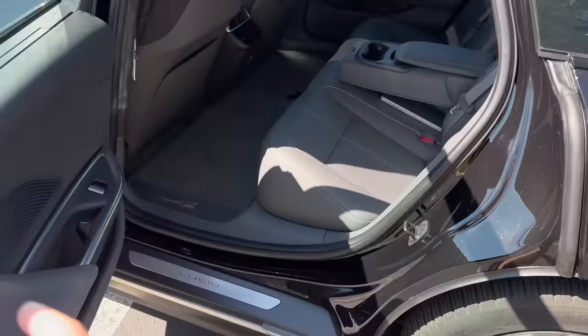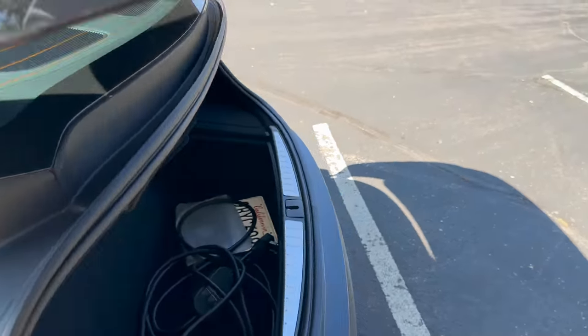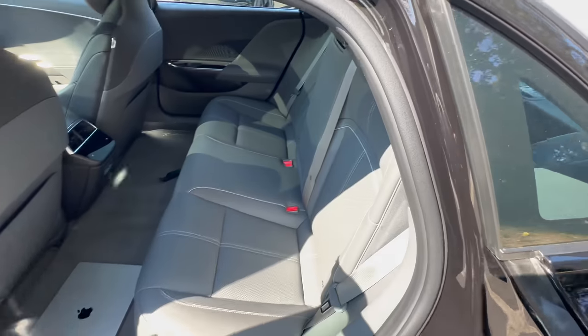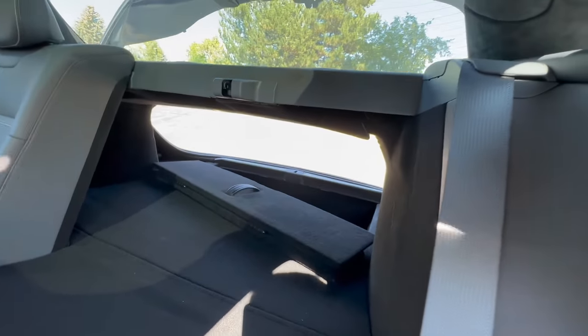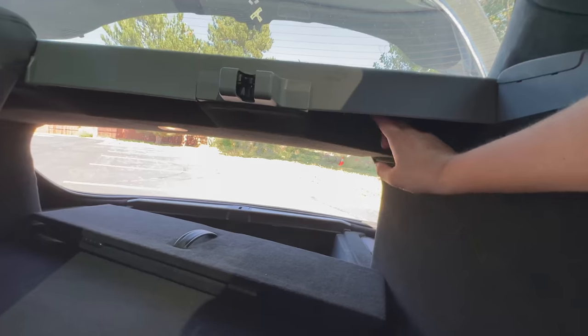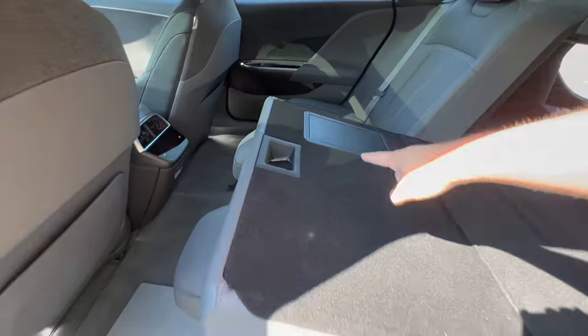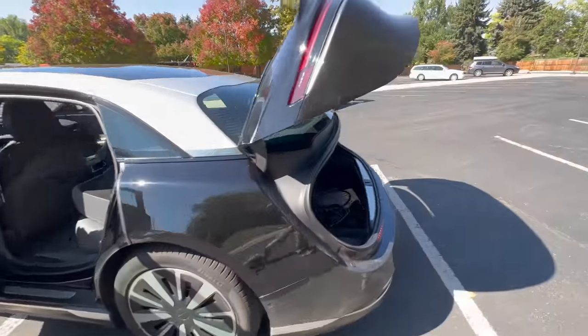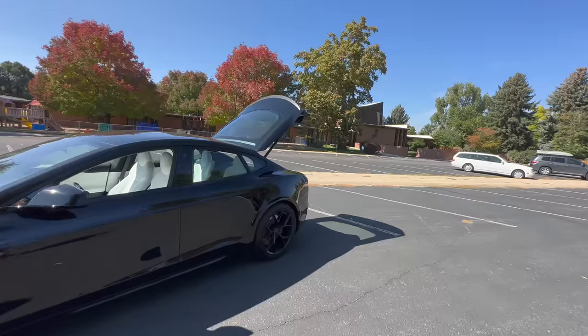You can also fold the rear seats in the Lucid - a huge back seat which we'll talk about in a second. Just pull this to unlatch and pull it down - and there's a completely flat pass-through, very similar to Model 3. This little piece here is going to be your limitation, but you also have a ski pass-through, which is very nice. The trunk space is huge - no issues, big for a sedan. Don't think you need any more, but if you want more, you go for the Model S.